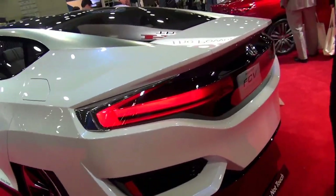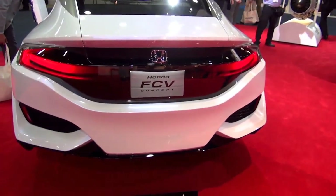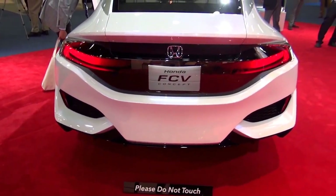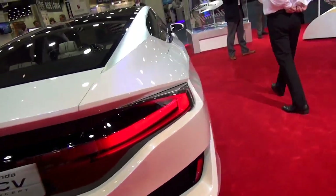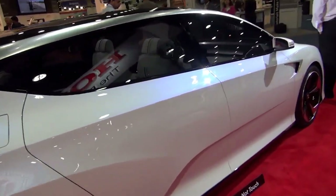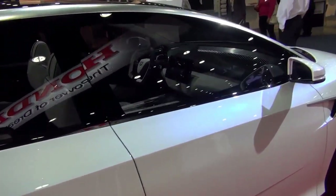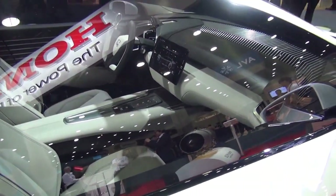Honda is expected to have this car out within the next year or two. So this is going to be really, really neat to see something like this on the street. Honda's vision of blue skies for our children — this is one of the ways we're going to get there.